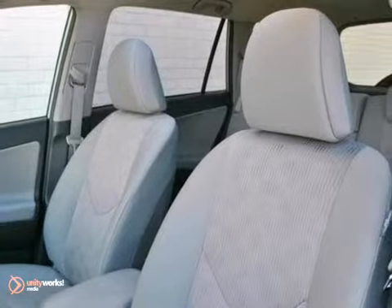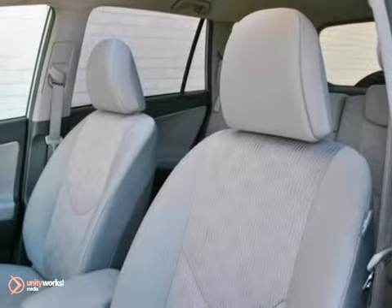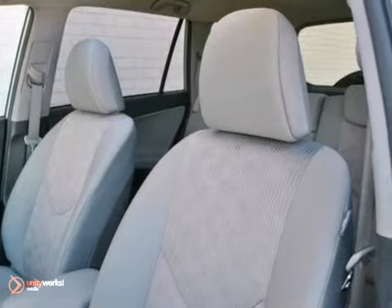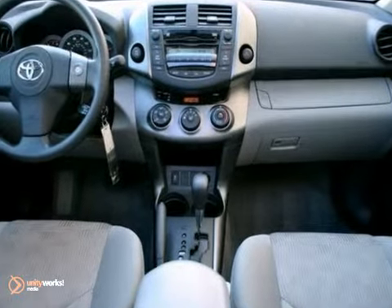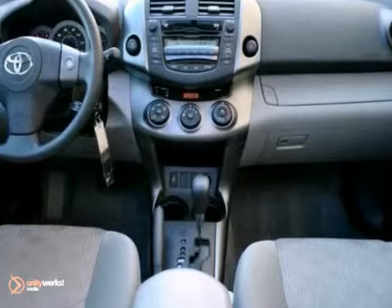Like all RAV4s, it comes standard with air conditioning, cruise control, full power accessories, keyless entry, tilt-and-telescoping steering wheel, six-way adjustable driver's seat, CD stereo, and much more. The previous owner also installed a power moonroof.